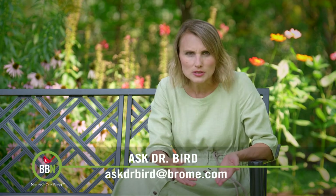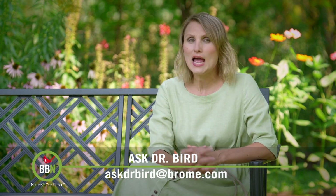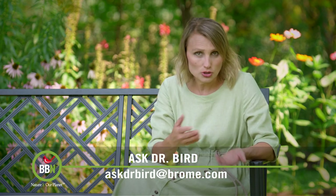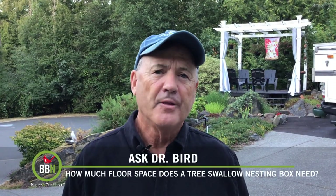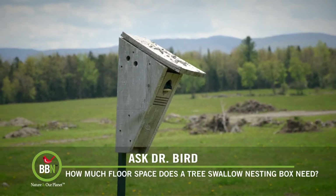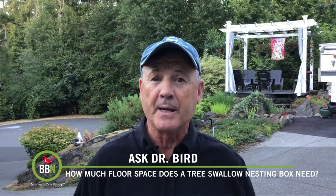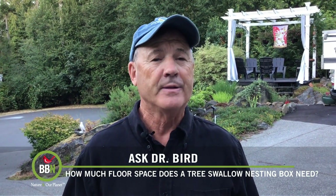For years Anir Barton of Maryland has had tree swallows use his four-inch Gilbertson's nesting box. He's now hearing that this type of box is too cramped for them, that it will hamper their wing development, and that he should switch to a seven-by-seven-inch box. He's curious to find out whether tree swallows need a larger box than bluebirds. Hi Anir — thank you for your very interesting question regarding the floor space for tree swallow nest boxes.